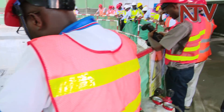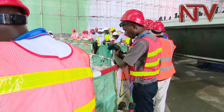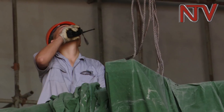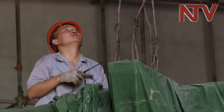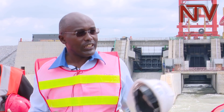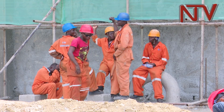Land disputes continue to delay transmission lines meant to distribute power, and insufficient funds have slowed UEGCL's process of acquiring a new supervising contractor. A few people along the transmission line route — up to the Bujagali substation — are still to be compensated. Reporting for NTV from Kayunga District.